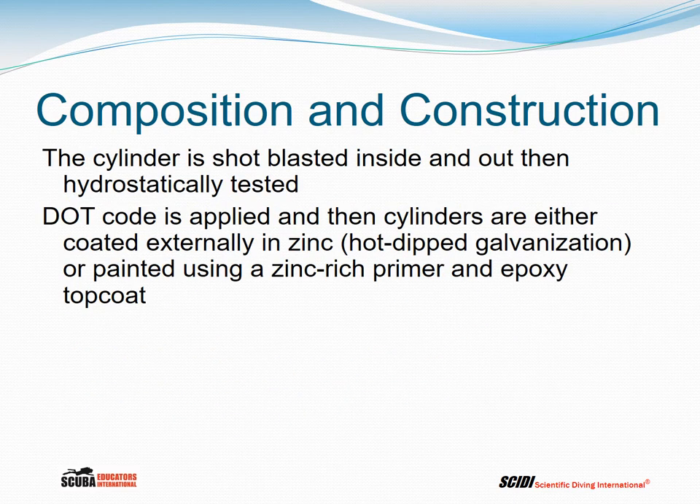The cylinder is shot blasted inside and out and then hydrostatically tested. If the cylinder passes the hydrostatic test, the DOT code is applied and the cylinders are processed in one of several ways: they could be coated externally in zinc — hot-dipped galvanization — or painted using a zinc-rich primer and epoxy top coat.